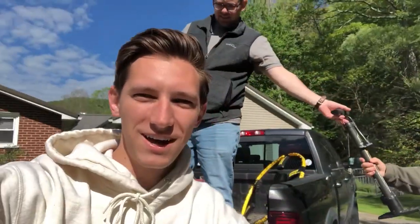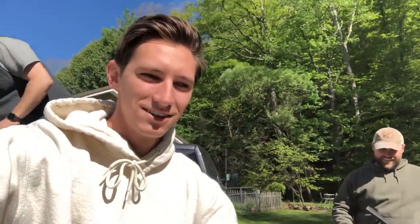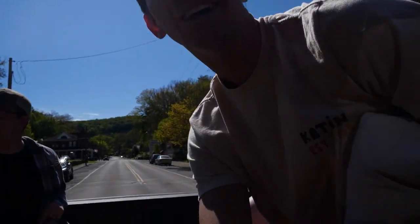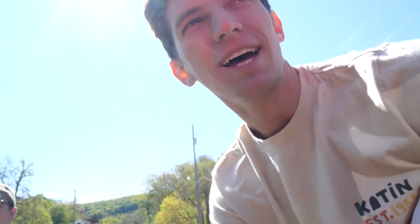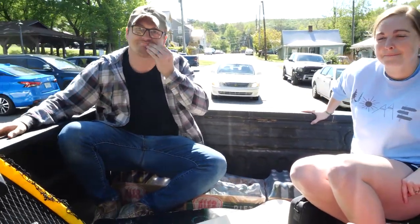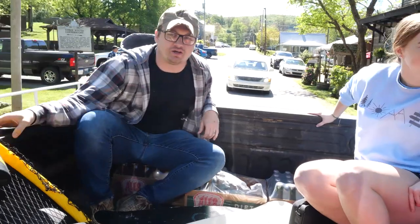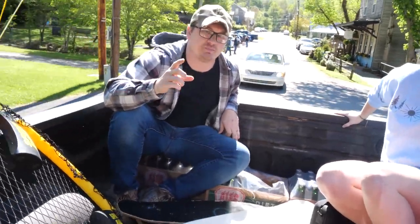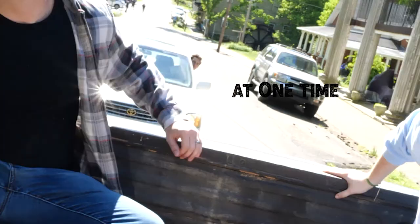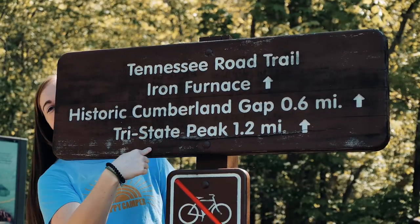It's just like riding a bike — I haven't ridden a bike in a little bit. We're going to hike in three states at one time. Tell us a fact we don't know about Cumberland Gap. The water that comes off the mountain is the water that they bottle as Cumberland Gap water. Is that true? 100% true. Y'all ever wonder what it's like to be in three states at once? We're about to show you.